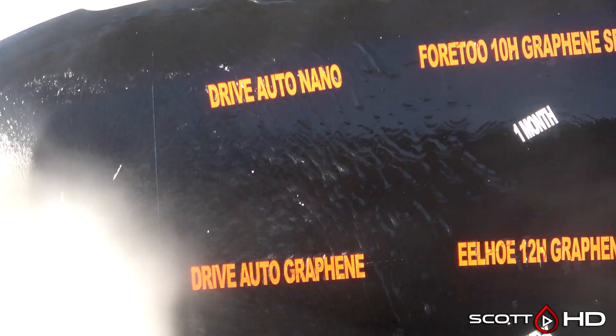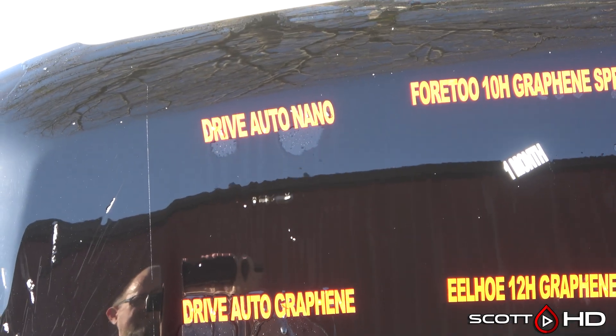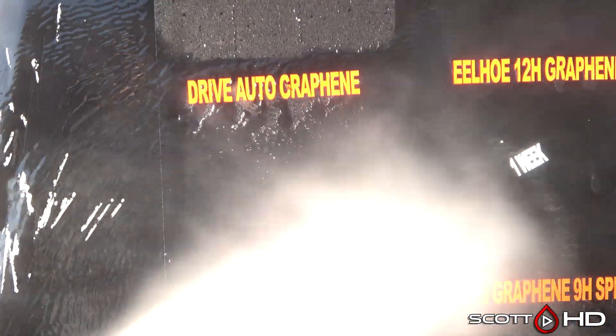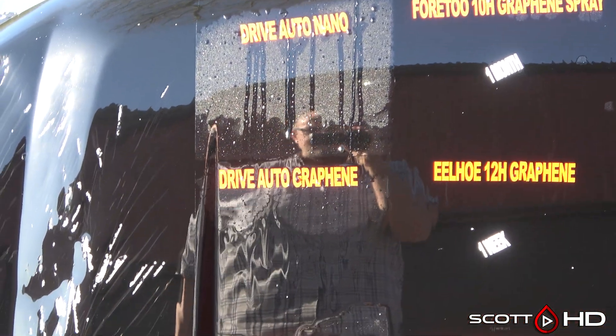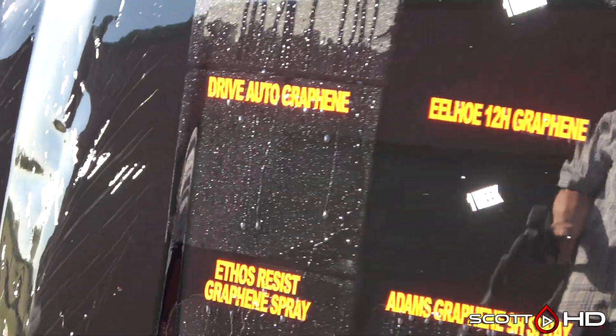Jumping right into it — Drive Auto Nano and Drive Auto Graphene have been looking weak since around the 30-day mark. At least the graphene product has been acting like that. The Drive Auto Nano still looks like it's doing all right, but they're both pretty worse for wear.